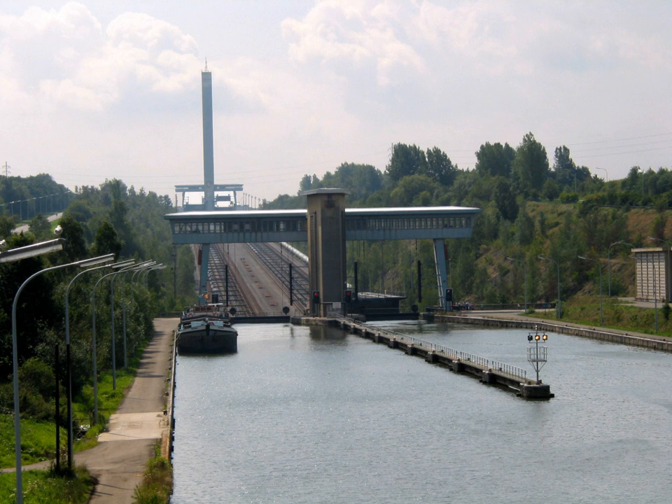The Ronquières Inclined Plane is a Belgian canal inclined plane on the Brussels-Charleroi canal in the province of Hainaut in Wallonia, that opened in April 1968 after a six-year construction period. It is located in the municipality of Braine-le-Comte, and takes its name from the nearby village of Ronquières.